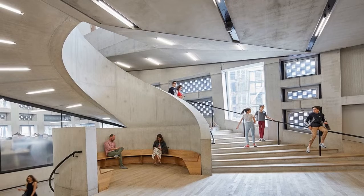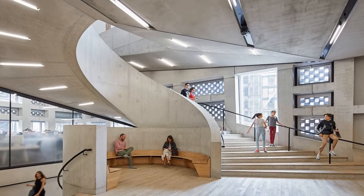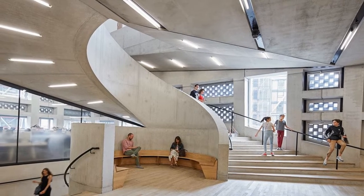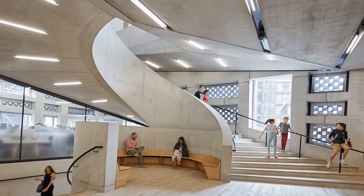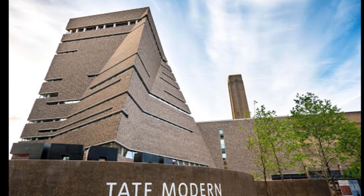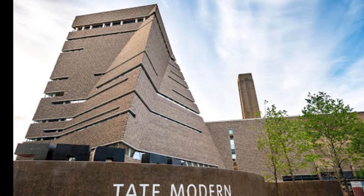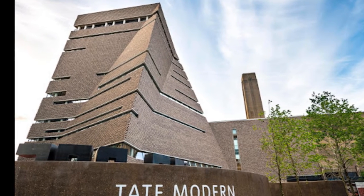Tate Modern is housed in the former Bankside Power Station, which was originally designed by Sir Giles Gilbert Scott, the architect of Battersea Power Station, and built in two stages between 1947 and 1963. It is directly across the river from St. Paul's Cathedral. The power station closed in 1981.